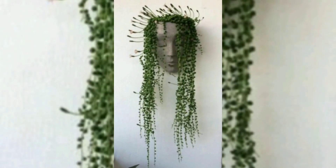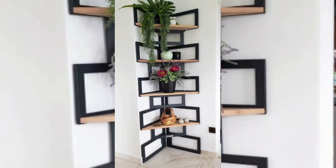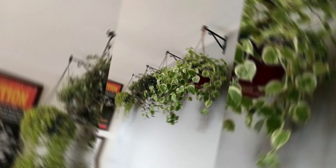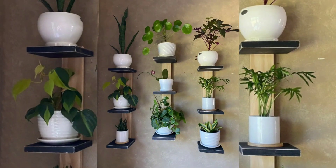Connection with nature: in today's fast-paced and technology-driven world, incorporating elements of nature into our living spaces becomes even more crucial. Hanging plants allow you to reconnect with nature and bring a touch of the outdoors indoors. Their presence can evoke a sense of serenity and tranquility, providing a much-needed escape from the urban environment.